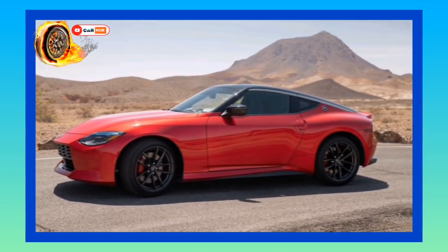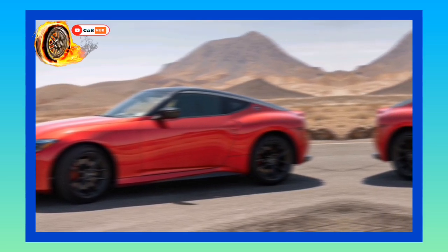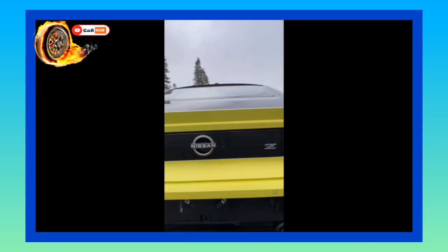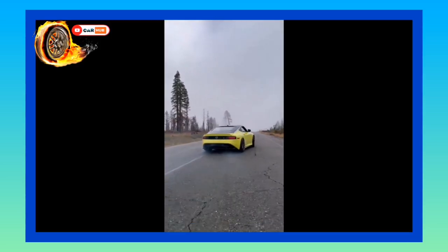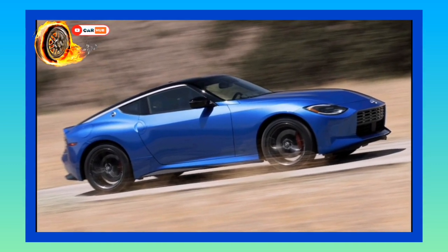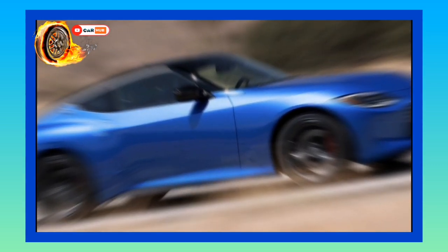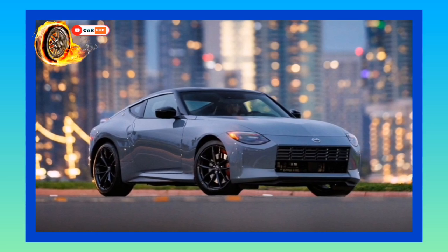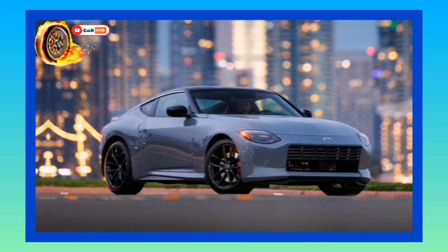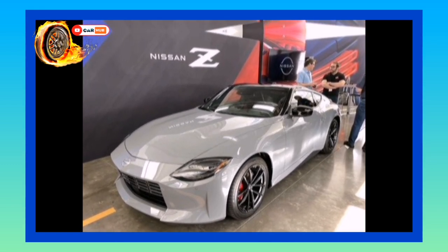Fuel Economy and Real-World MPG: According to the EPA, the most efficient Z is the one with the automatic transmission, rated for 19 mpg city and 28 mpg highway. Going with the manual drops those numbers to 18 mpg city and 24 mpg highway. When we have a chance, we'll test the Z on our 75 mph highway fuel economy test route and update this story with results. For more information about the Z's fuel economy, visit the EPA's website.